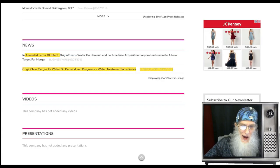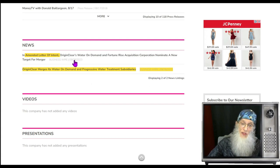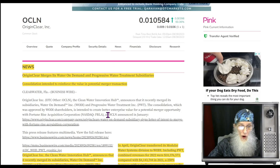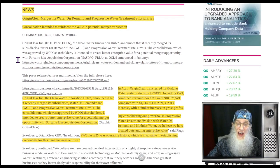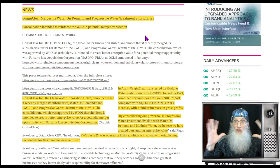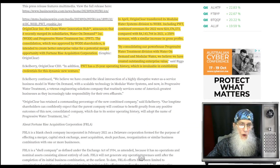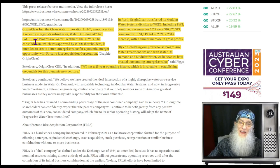There are two pieces of news here related to the same thing — one came out on the 26th and one on the 28th. The 26th headline: 'Origin Clear Merges Its Water on Demand and Progressive Water Treatment Subsidiaries — Consolidation Intended to Reinforce the Value in Potential Merger Transaction.' The company is taking two of their own subsidiaries, bringing them together, and that new business is going to merge with a SPAC. The consolidation was approved by shareholders and is intended to create better enterprise value for a potential merger with Fortune Rise Acquisition.